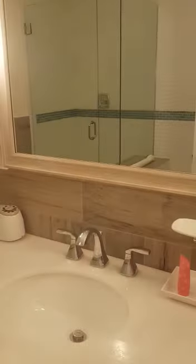This is the bathroom which is beautiful. They have a shower and a soaking tub in here. And next, this is the room.